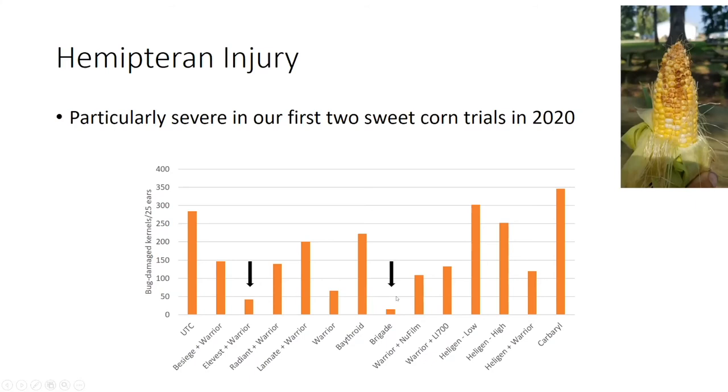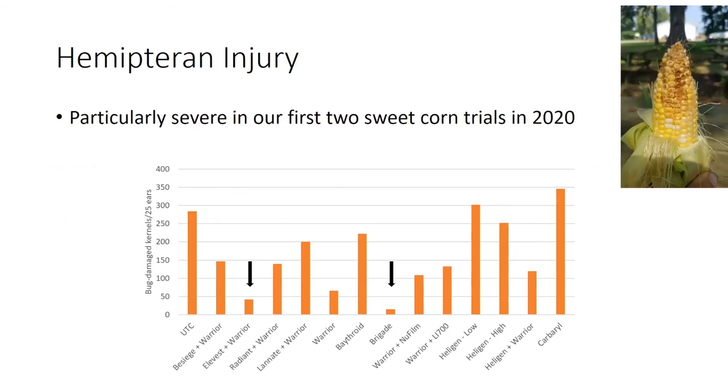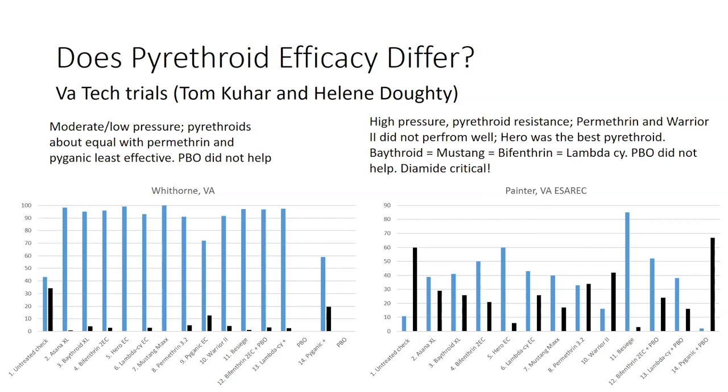There's a question in the chat about — I think it's probably referring to some of that Virginia data — how many sprays are the product results based on? Virginia, I believe, was also six applications. I will double check, but it's somewhere between five and six.